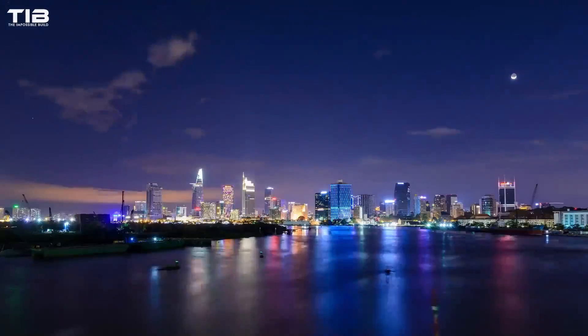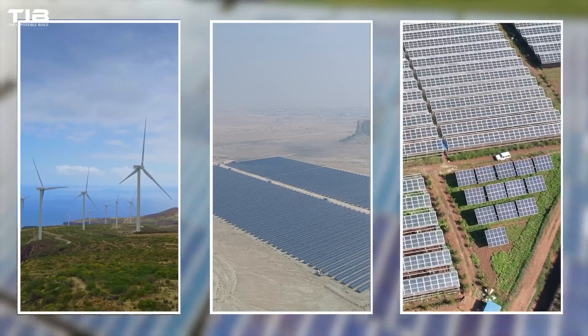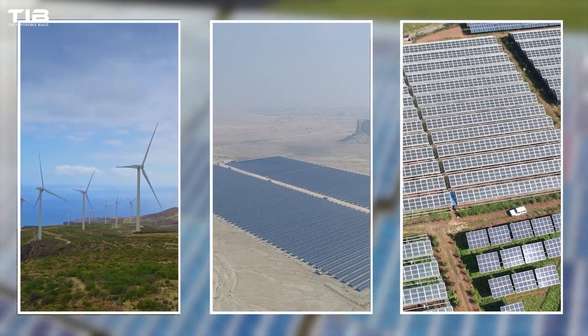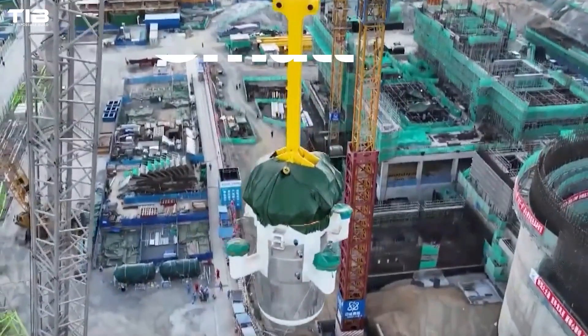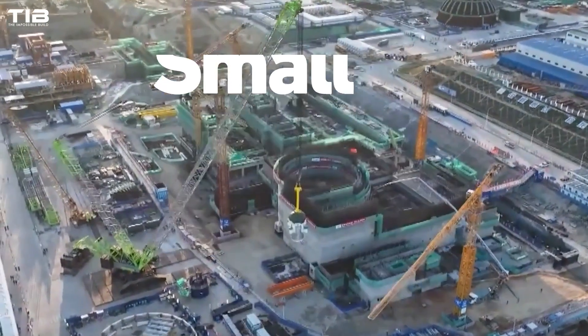The world's hunger for energy is insatiable, and the race for clean alternatives is reaching a fever pitch. Amidst this frenzy, a technological marvel called Small Modular Reactors, or SMRs, is emerging from the shadows.